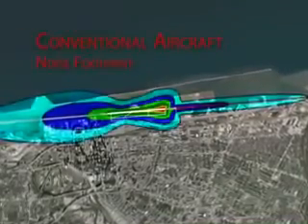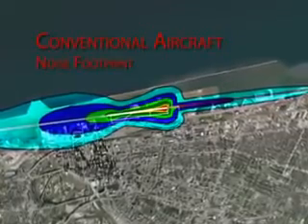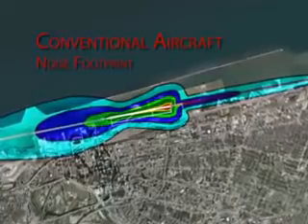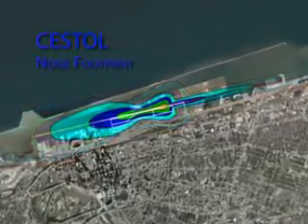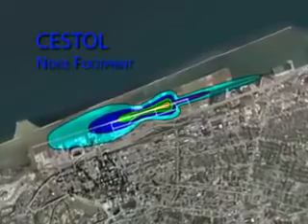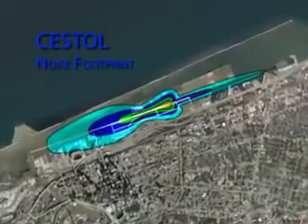This is a footprint of noise superimposed on downtown Cleveland of a conventional airplane landing and taking off. While a new cruise efficient short takeoff and landing airplane with high lift and other features would have a considerably lower community noise impact.